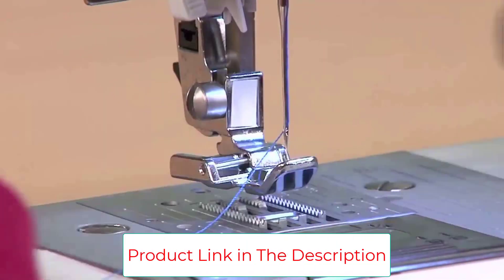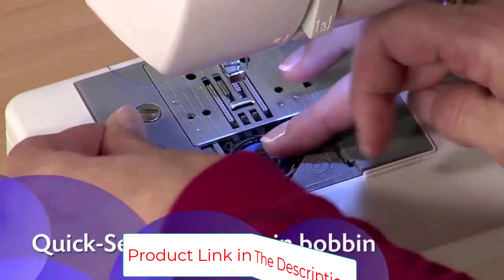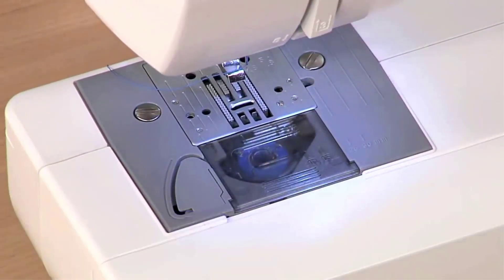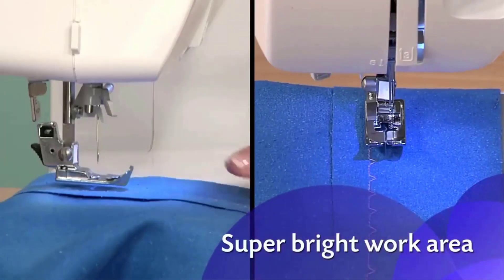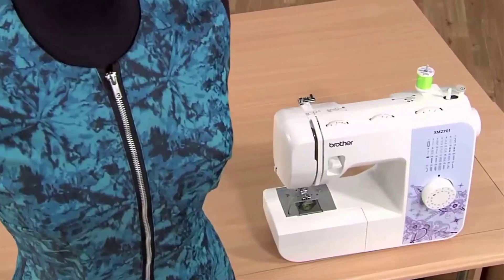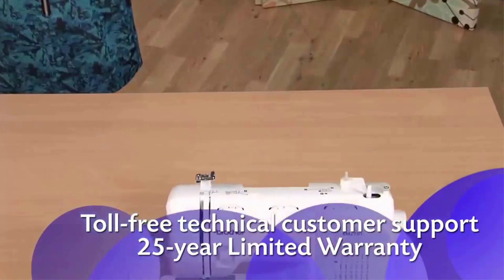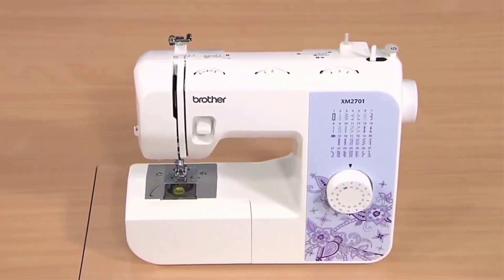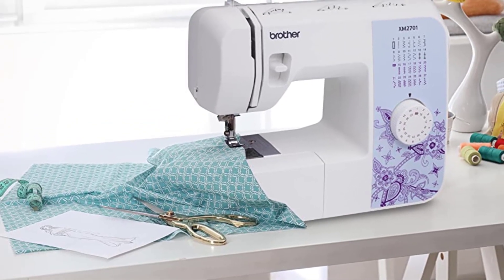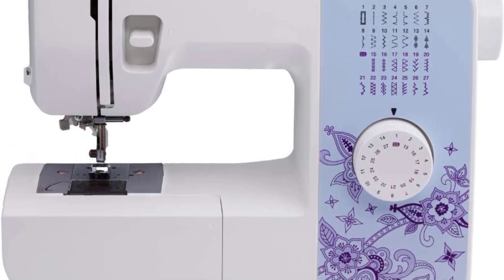The stitch selector is incredibly easy to use and the automatic needle threader lets you spend your time sewing rather than threading needles. As with many beginner sewing machines, the included light is rather dim, so you may need an additional crafting light. The XM2701 weighs just under 16 pounds, making it portable. I do wish it came with a case, but the universal carrying case mentioned works perfectly with this machine. Brother provides ongoing online and technical support for all of their machines.